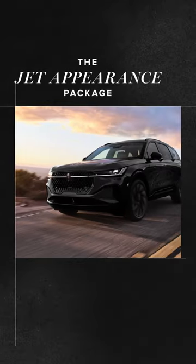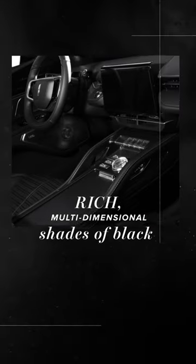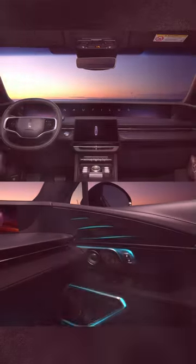So when creating a monochromatic color scheme, Lincoln designers didn't hold back. Rich, multidimensional shades of black, all complementing each other to create a streamlined design that feels as expansive as it looks.